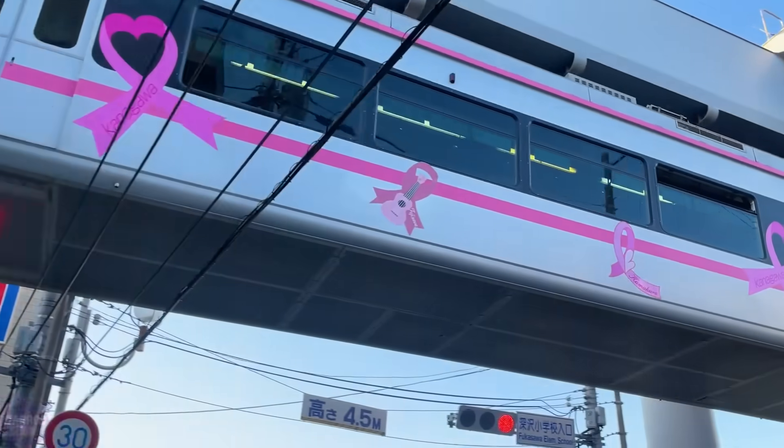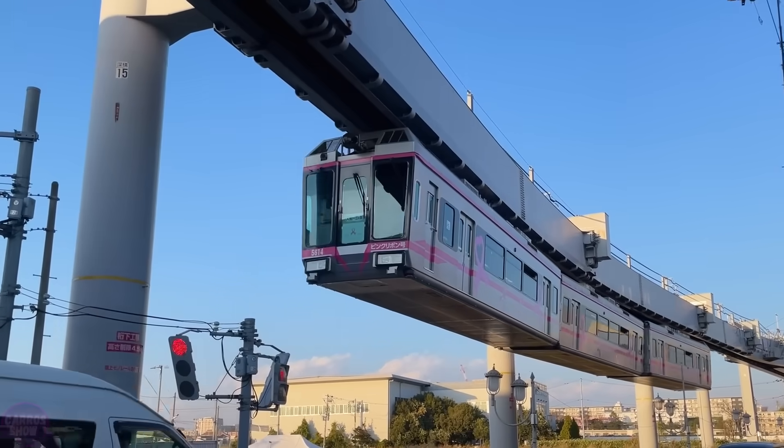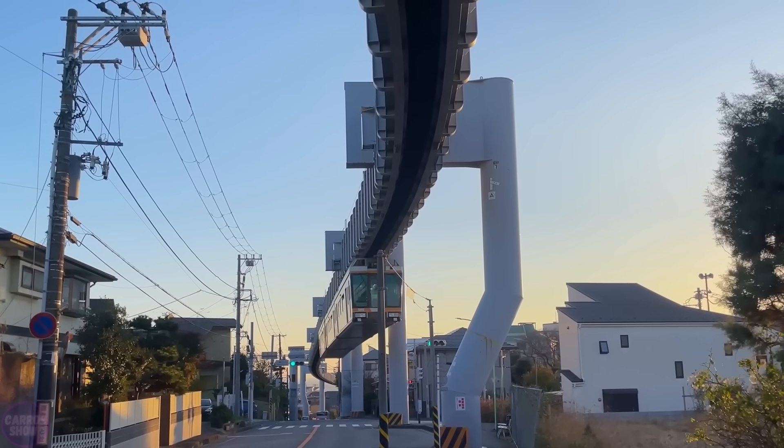Panoramic windows provide breathtaking views of surrounding nature or urban landscapes. With no harmful emissions, these trains are among the most environmentally friendly modes of transport.